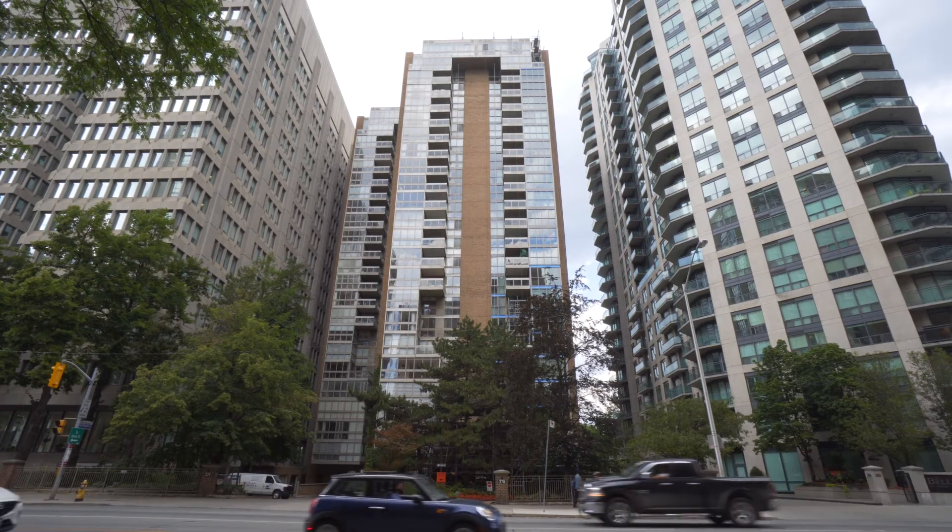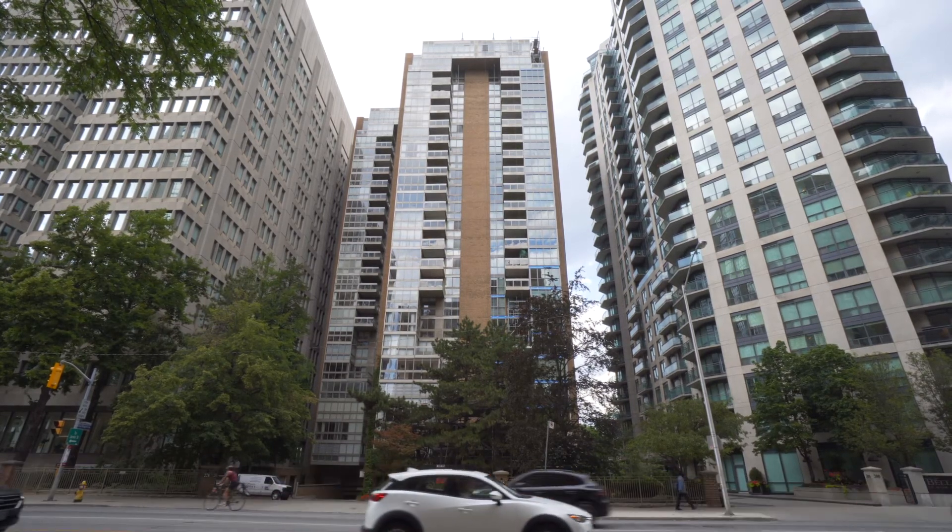Give Suite 1903 a visit in person to see how its true potential can work for you.